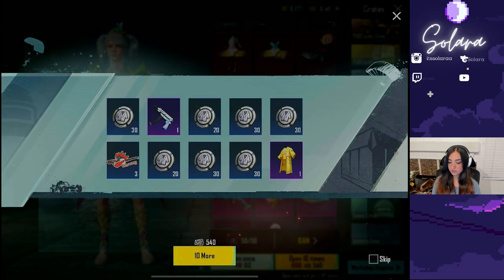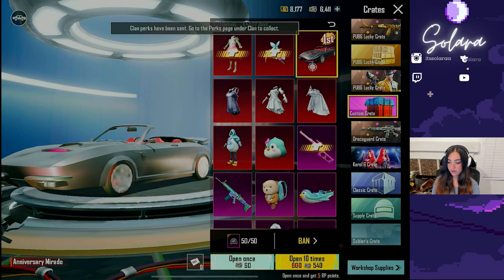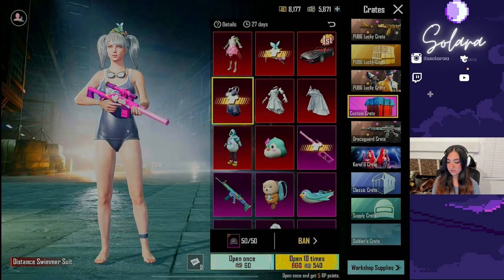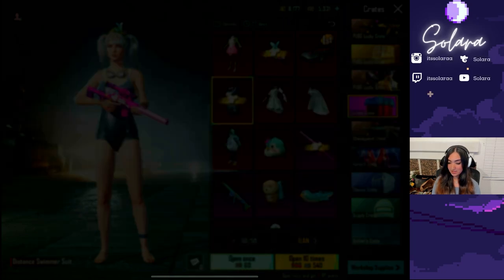This is where we start to get unlucky. Let's go ahead and send all of those. I do want this, and now I want this — maybe even the otter backpack. Is that pushing it? I'm gonna keep going for like three more spins.